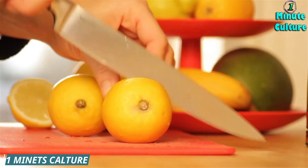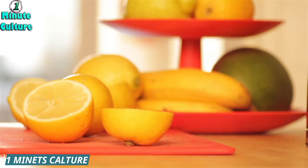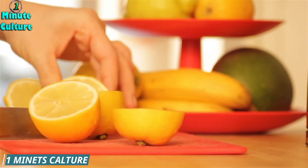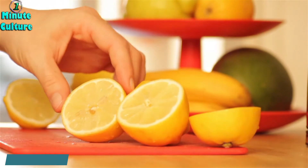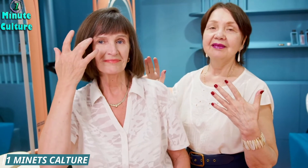Mix a few drops of the oil in one teaspoon of either olive oil or coconut oil. Use a cotton ball to apply the mixture onto the affected toenail and leave it on for about ten minutes. Use a toothbrush to gently scrub the affected nail. You can do this a couple of times a day until the fungus is cleared and you are happy with the results.